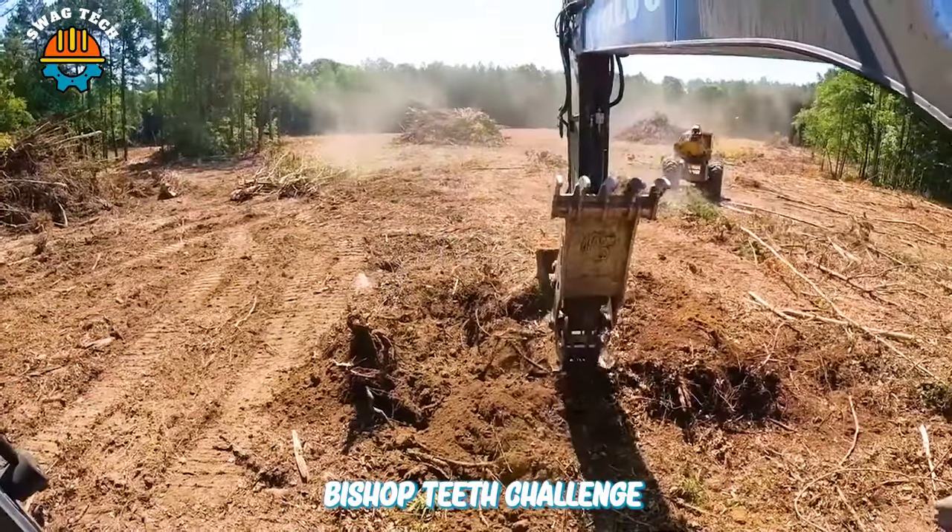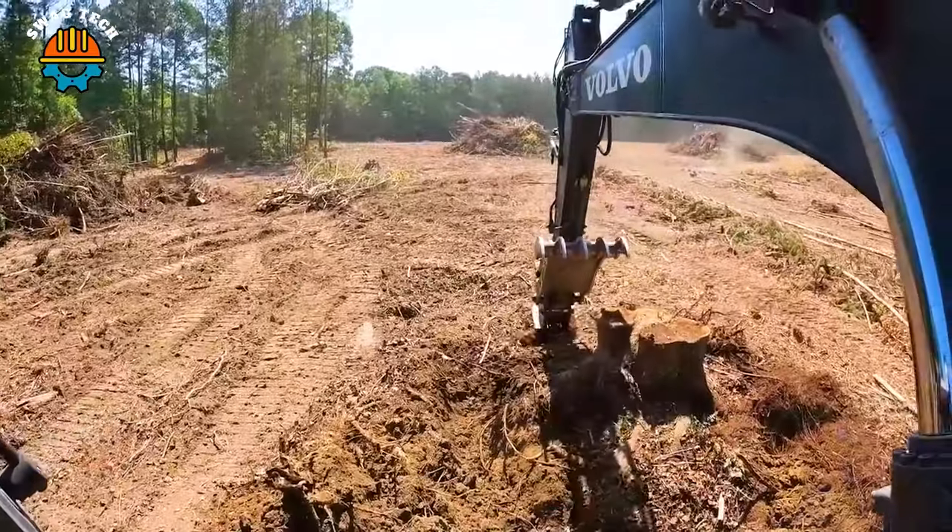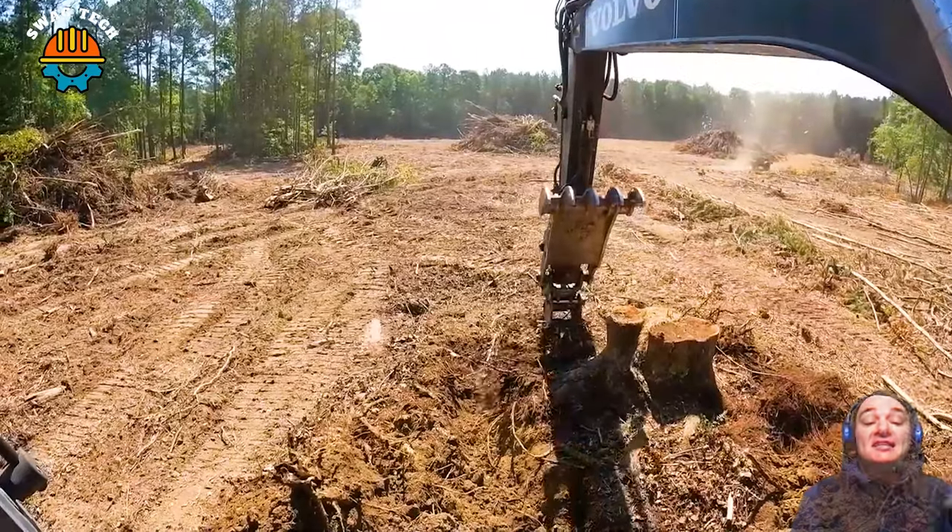These sharp teeth challenge even the largest tree roots. They can cut through soil and rock, a testament to their strength.